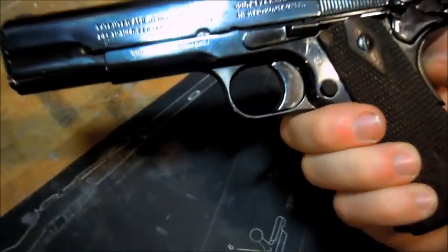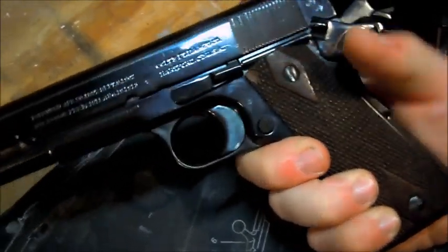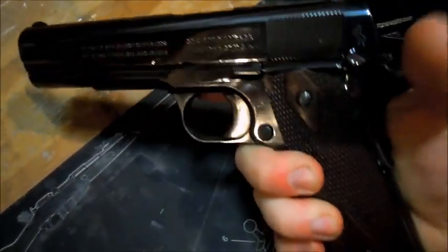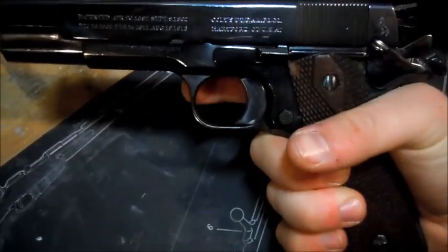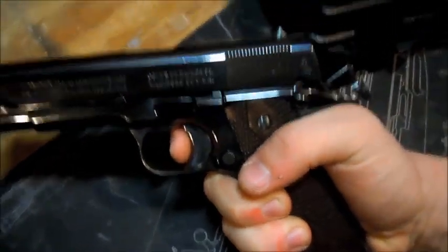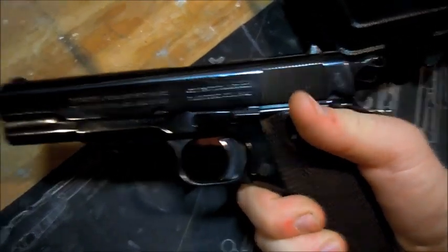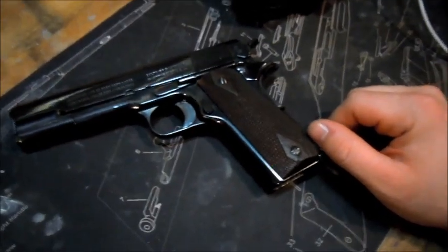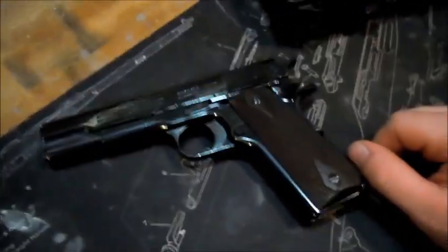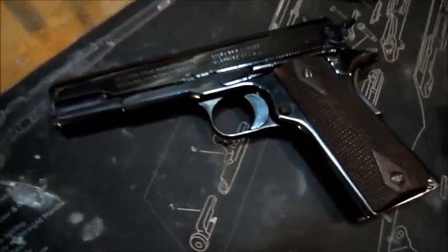Another neat thing about this — and it's both a good and a bad thing — is that the 1911, or at least this one, has a grip safety. What that means is if you just grab the trigger it does nothing, but if you depress that grip safety while the manual safety's off, the gun is able to be fired. That's a good and a bad thing, because if for whatever reason your grip isn't the best, you might have a hard time firing this gun — but you'll realize quick enough what the issue is and be able to adjust.